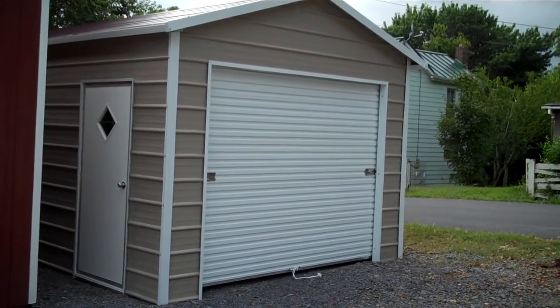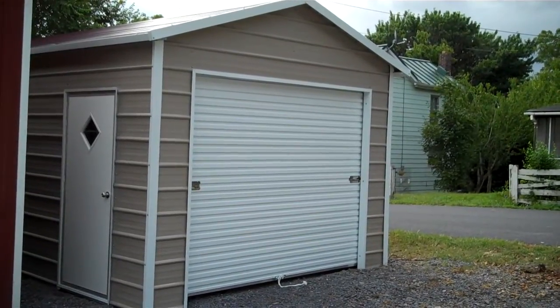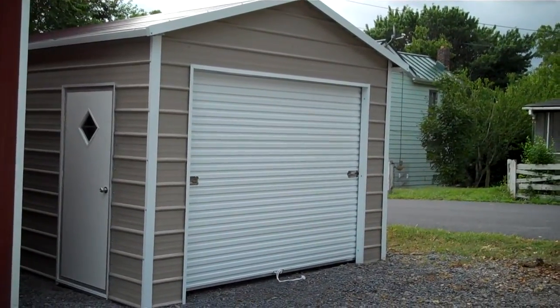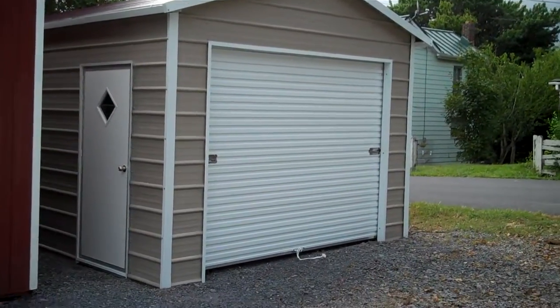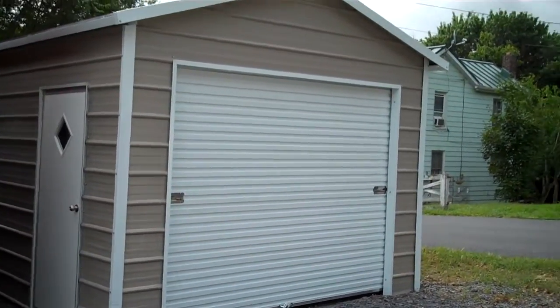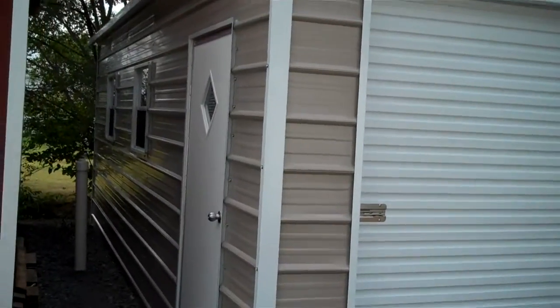Hello, welcome to Alan's Factory Outlet. We're going to take a look today at a 12 by 26 boxed-eve metal garage. This has nine foot legs. It's shown with a nine by eight garage door. It also has an optional 36 inch walk-in door and two additional windows on the side.